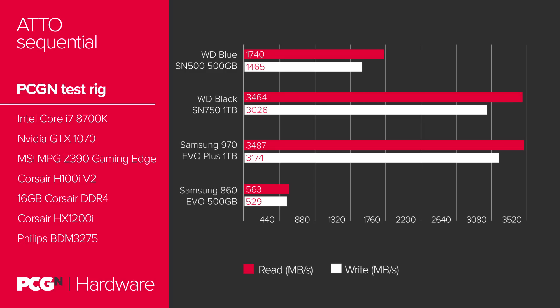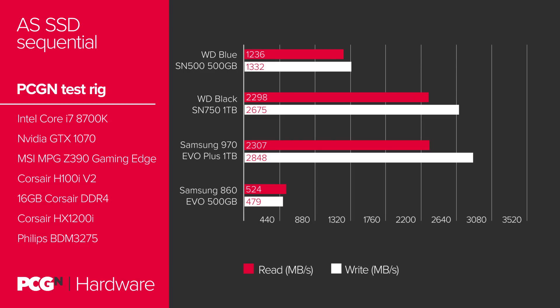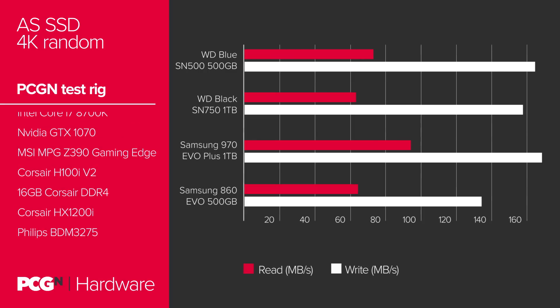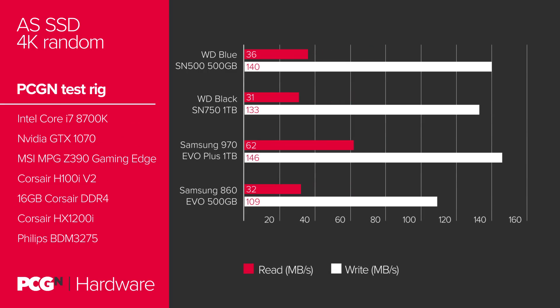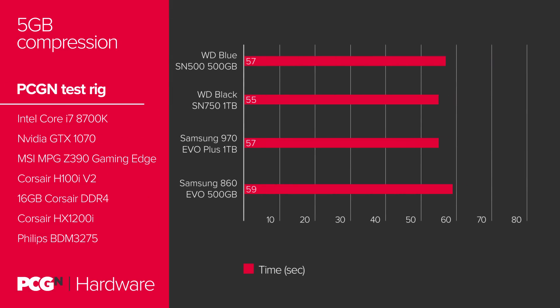The WD Blue SN500 gets remarkably close to the 2018 WD Black PCIe drive in sequential write testing, although it is hampered by that PCIe 3.0x2 connection during sequential read. It does retain admirable pace in random 4K testing, however. The 4K random test uses lots of tiny files, useful to simulate the millions of minute operations your PC is carrying out all the time. The higher the 4K random performance, the slicker the general experience of using the drive as a Windows system disk will be. As such, the SN500 makes for a rather snappy primary boot drive. But synthetic performance doesn't always translate well into the real world, and actually the WD SN500 makes up for lost ground in more representative real-world benchmarking.